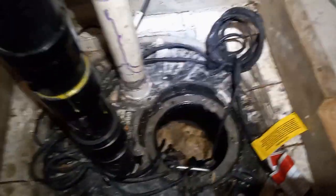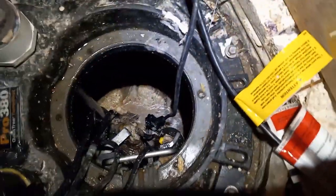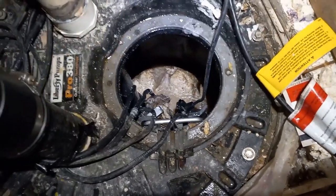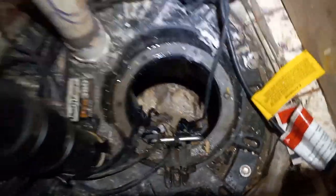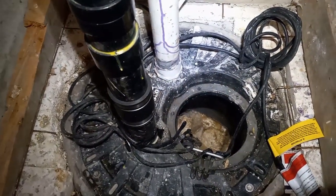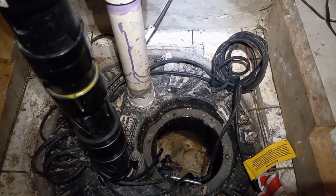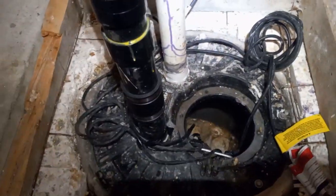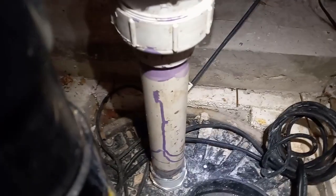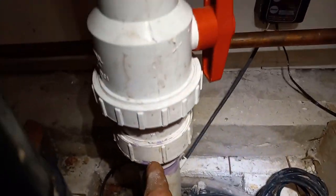We turned it off. This sump shouldn't be here — it should be outside, but unfortunately it's allowed by the plumbing code. There are living quarters here, and people at the same level have a sump next to them collecting feces and urine. It should be outside, but it saves people thousands of dollars to do this shortcut.